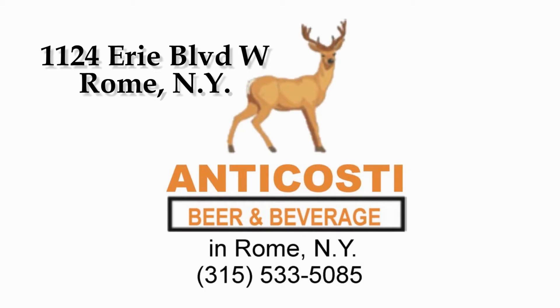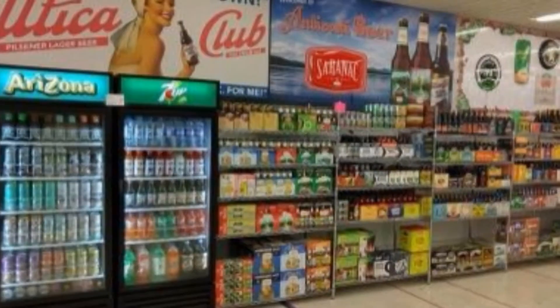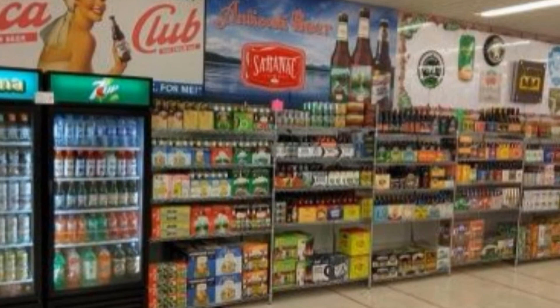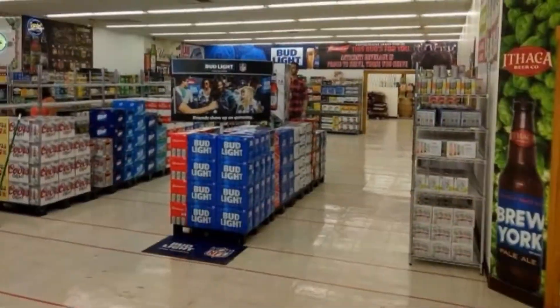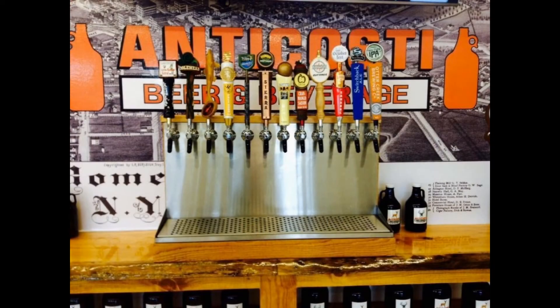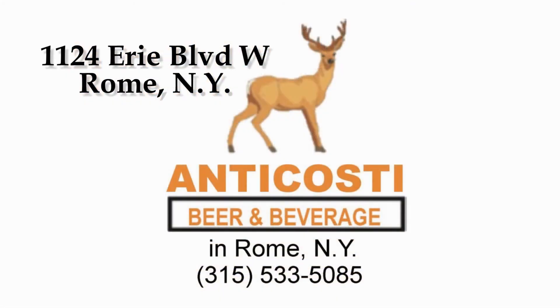Any of you local viewers watching our channel, go check out Anacosti and their huge selection of beers. If you want something different than the norm, I would go there. If you're ever in Rome, New York, go check out Anacosti and tell them Point Rock Review sent you.